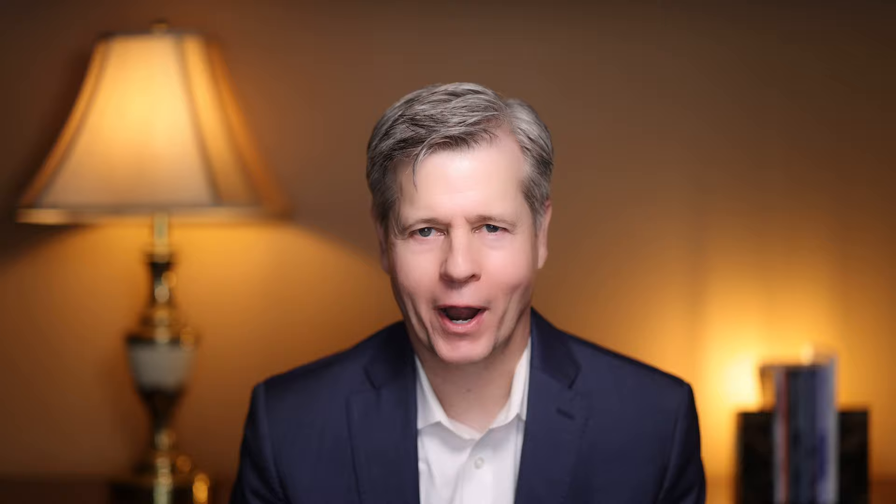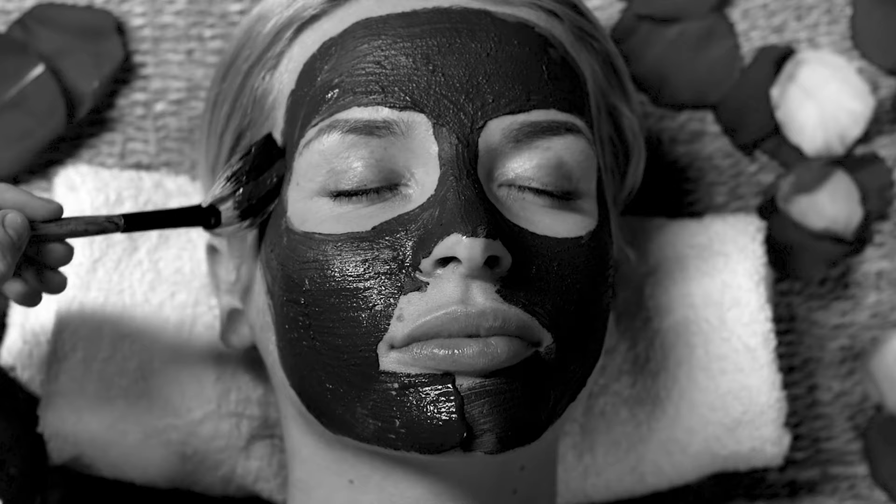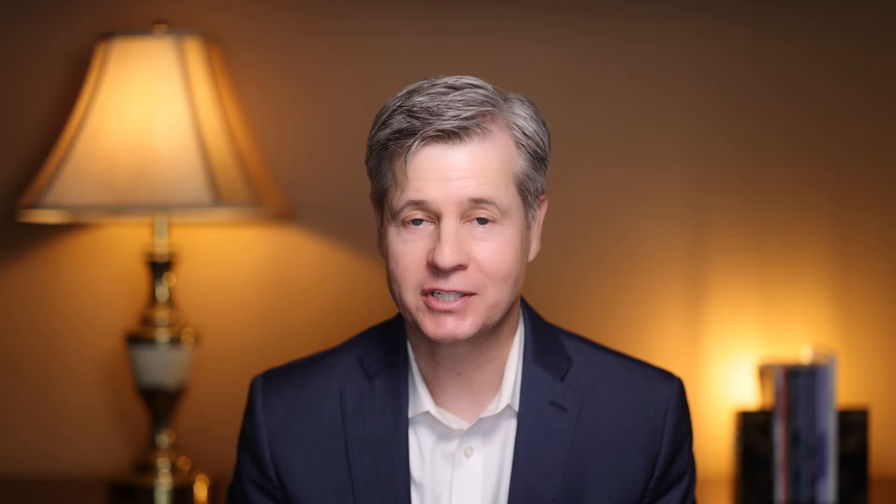Bentonite is absorbent aluminum phyllosilicate clay. The name comes from Fort Benton, Wyoming, where its largest sources are found. The same clay is also called montmorillonite clay, with its origins in a region of France called Montmorillon. This clay has been used for centuries for its therapeutic benefits. It can be used externally and applied to the skin, mixed with water and eaten as a paste, or consumed in pill form. Bentonite clay has been proven effective in absorbing chemicals, toxins, heavy metals, and impurities.